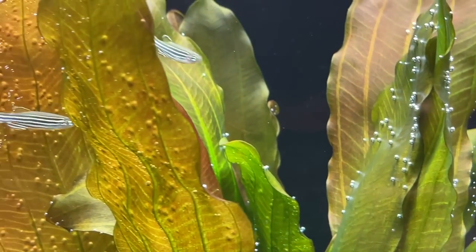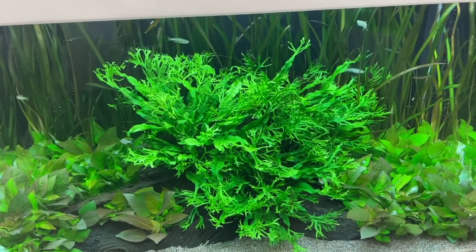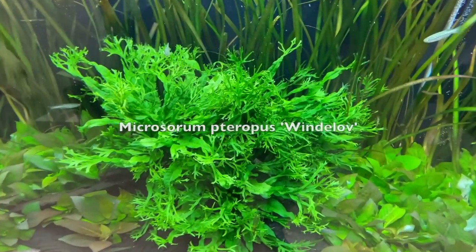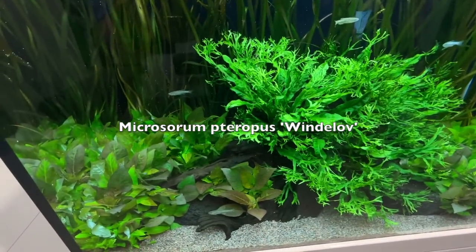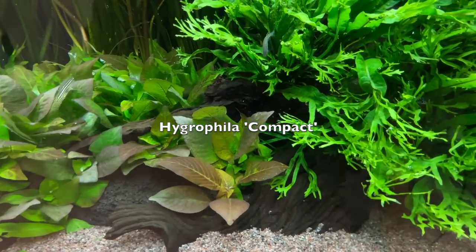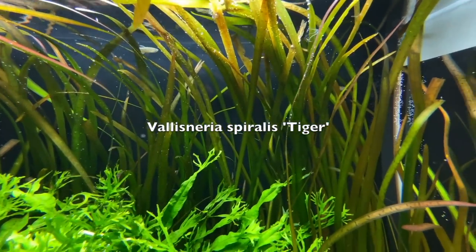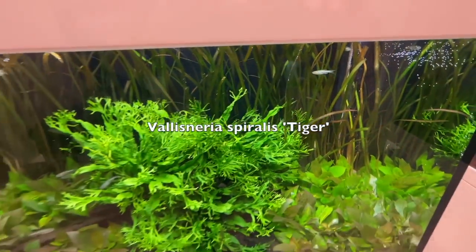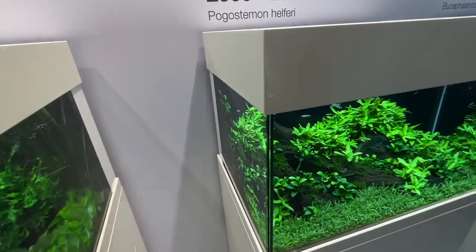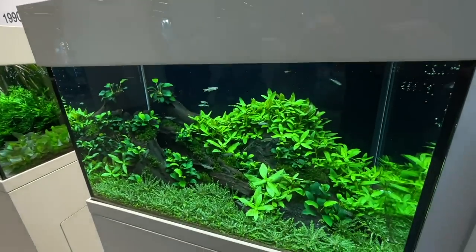Here we have the 90 to 2000 tank, featuring mainly the Microsorum 'Windelov' — named after Tropica's founder Holger Windelov. We also have Hygrophila 'Compact' and in the background Vallisneria spiralis 'Tiger'. Again a very simple layout, just designed to showcase the plants.